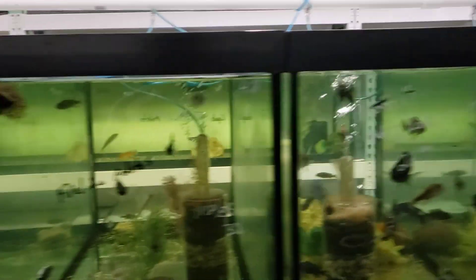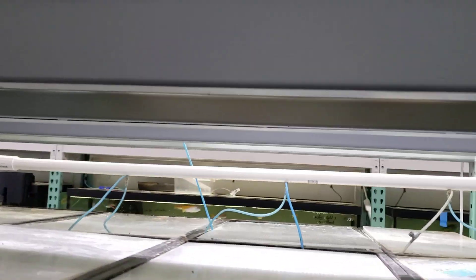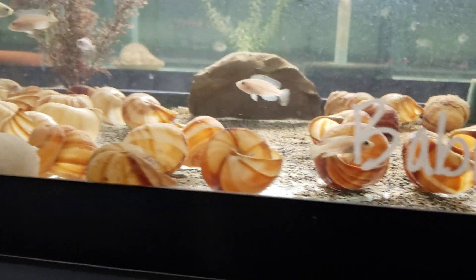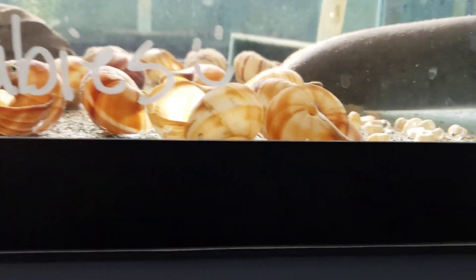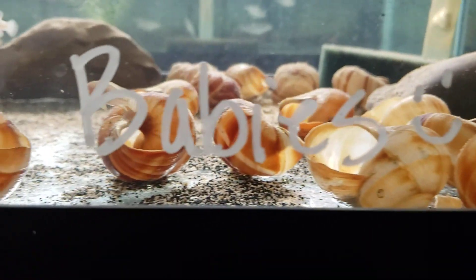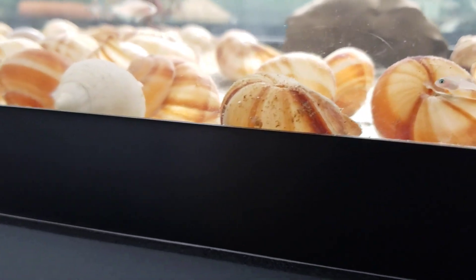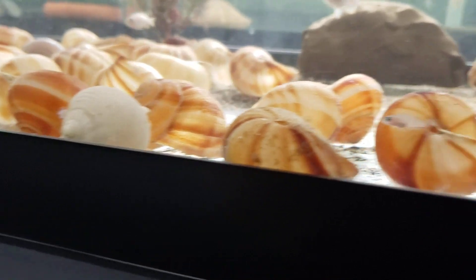We're here at H3, which is Hatchery 3, just doing a quick little video. Baby morning — Multifasciatus breeders. I know there's babies somewhere around there popping up.